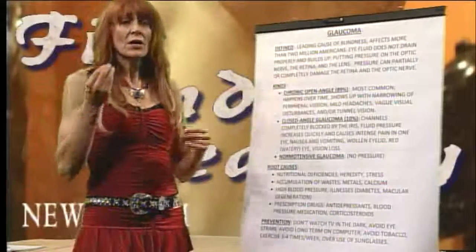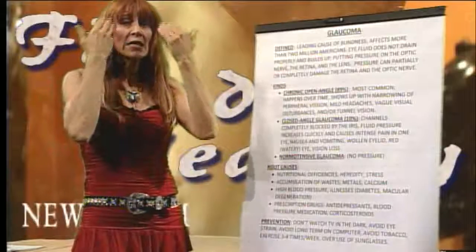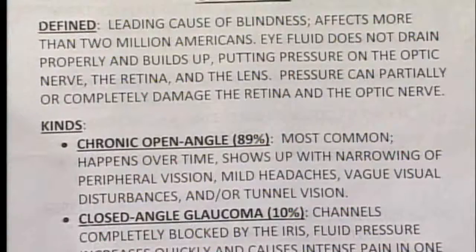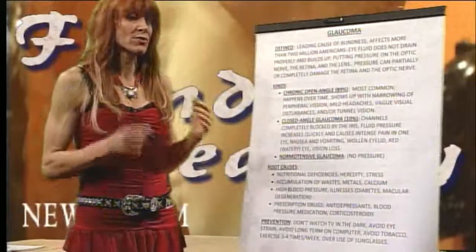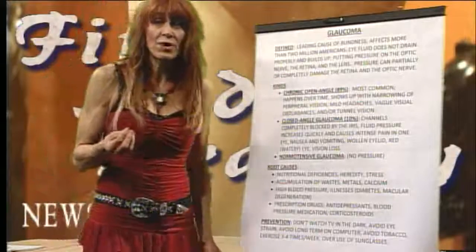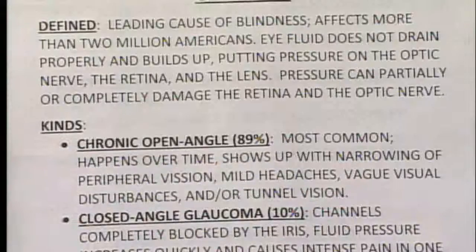Basically what happens is the eye has the ability to maintain fluid moisture level consistency, but the eye fluid doesn't drain or replace properly. It builds up, putting pressure on the optic nerve, the lens tissue, and the rest of the eye, generally increasing eye pressure. This substantial increase in eye pressure damages the nerves, retina, and lens, and can in turn cause blindness.